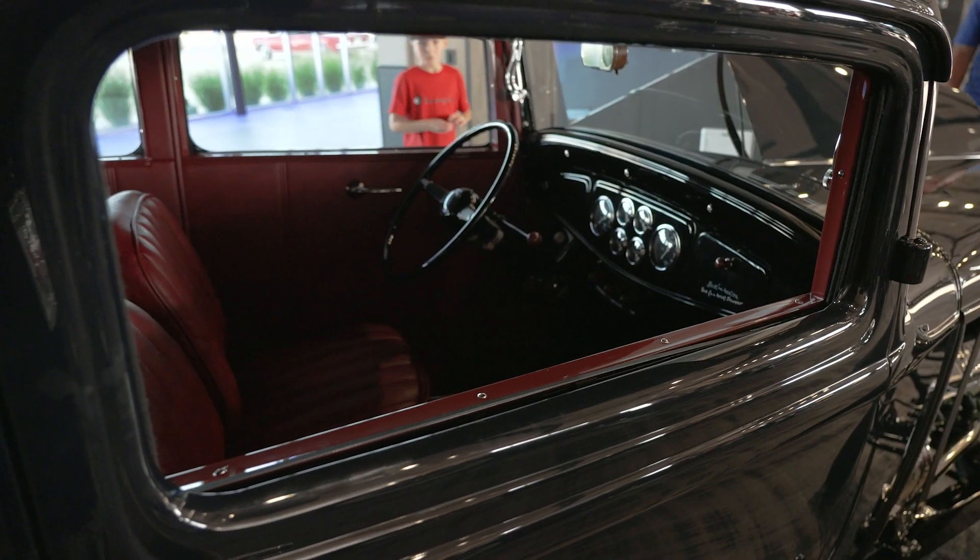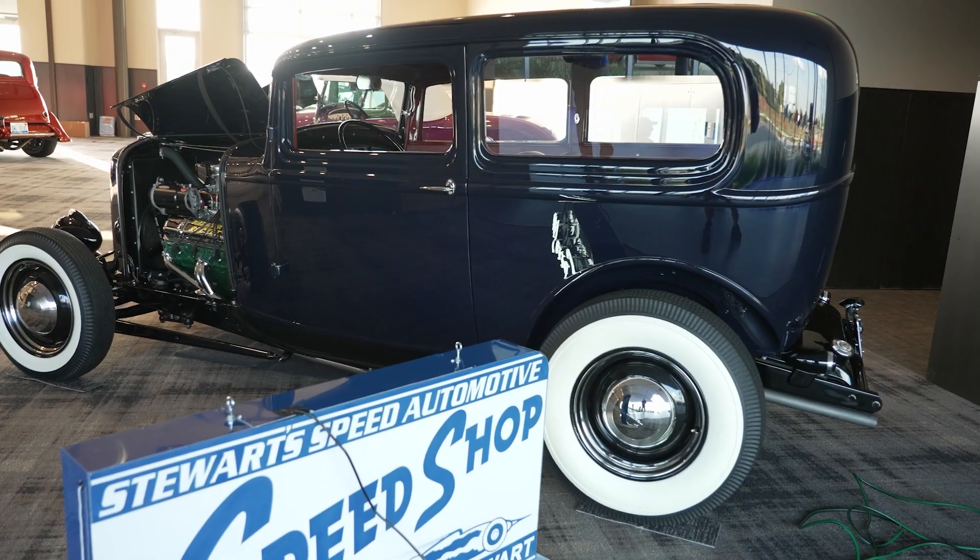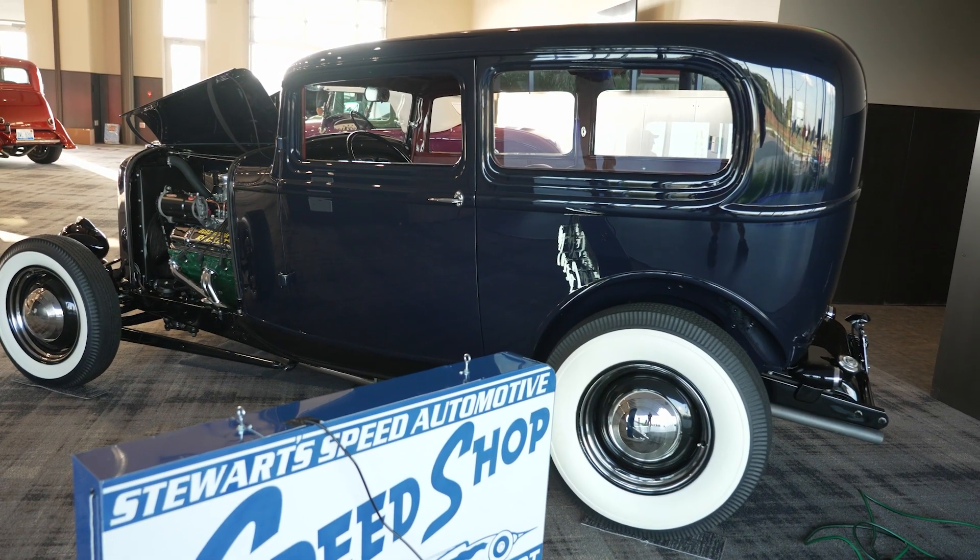We just finished the car — it's just been completed — and we've got some neat shows to go to this summer. I'm glad we finished it because it's the 90th anniversary of the 1932 Ford, so it was a perfect year to finish the car.